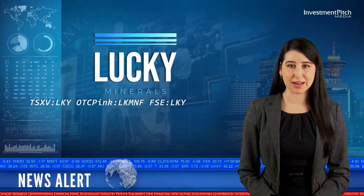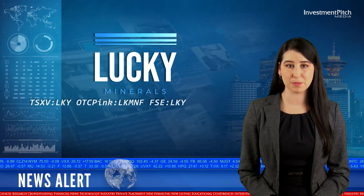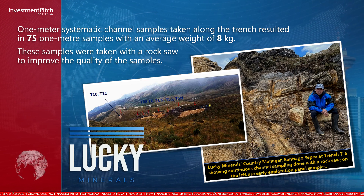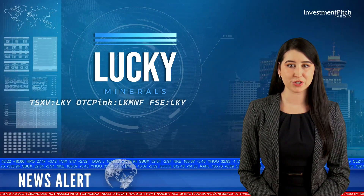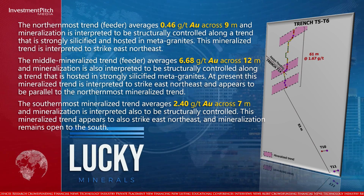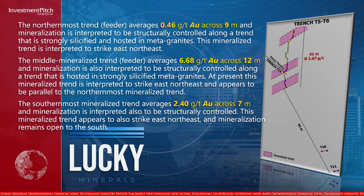One-meter systematic channel samples taken along the trench resulted in 75 one-meter samples with an average weight of 8 kilograms. These samples were taken with a rock saw to improve quality. The northernmost trend averages 0.46 grams per tonne gold across 9 meters, and mineralization is interpreted to be structurally controlled along a trend that is strongly silicified and hosted in metagranites.